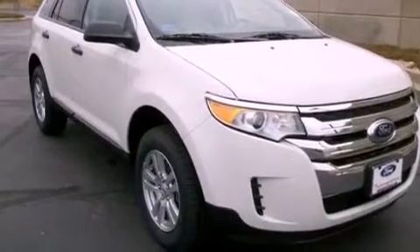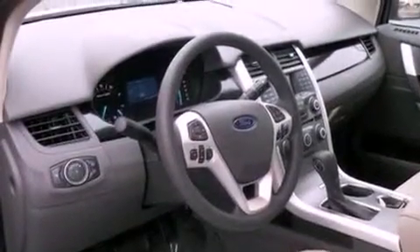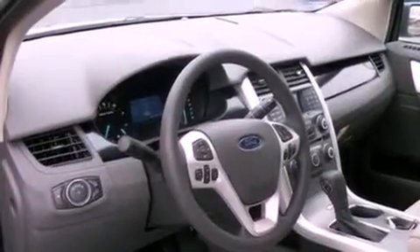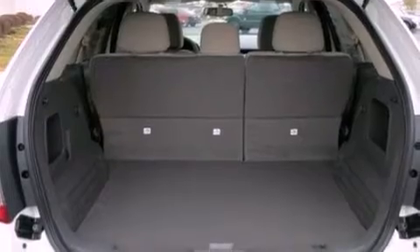The following features are also included: cruise control, full-power accessories, front and rear reading lights, a six-speaker audio system, a four-wheel independent suspension, a chrome grille, privacy glass, an anti-lock braking system, a CD player, and a rear spoiler.